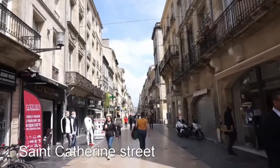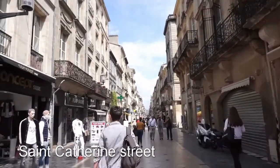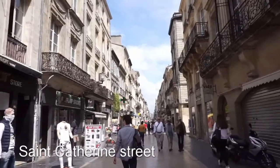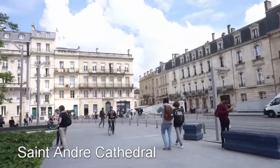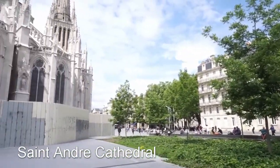Right now we are walking along Saint-Catherine Street and we'll see where we get. Here we are at Saint-Andrew Cathedral. Saint-Andrew Cathedral is from the 14th and 15th century mainly.